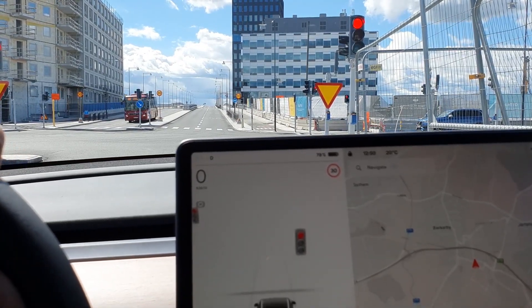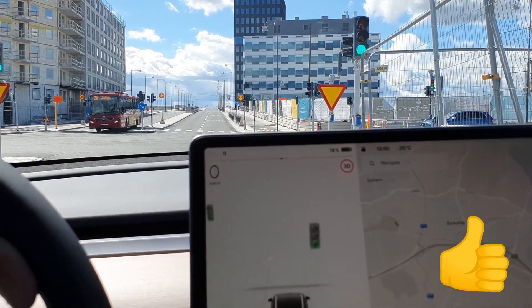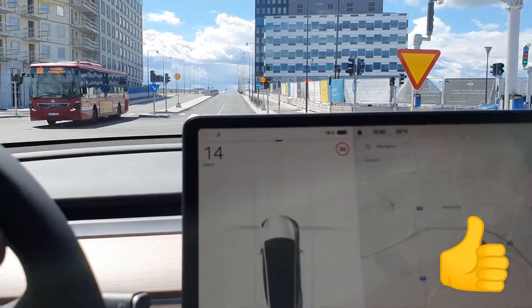This one takes a bit of time... yeah, you heard the signal — the chime works great!